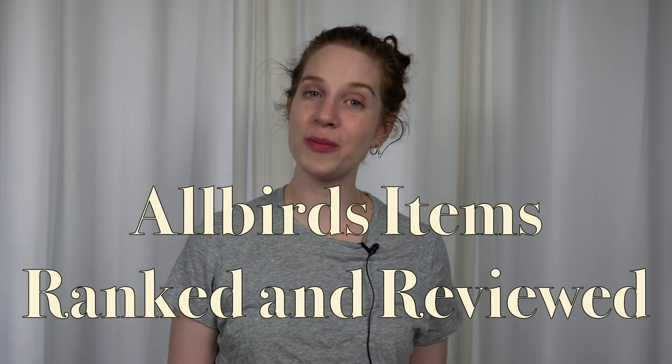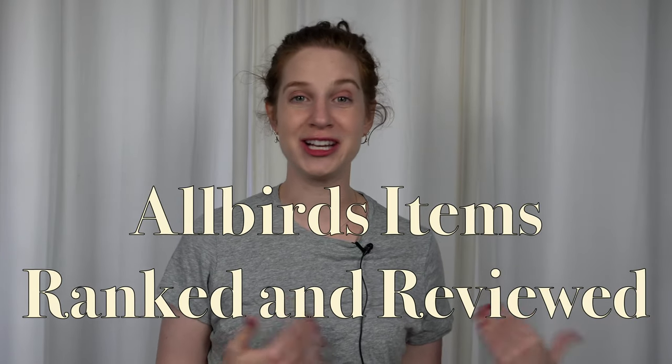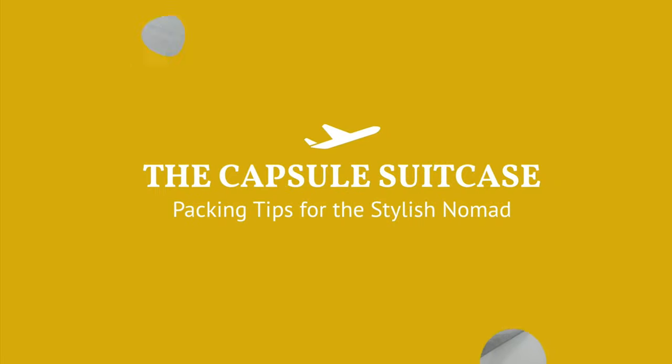In this video, I rank Allbirds products from the ones I think are ugly to the ones I think every travel lover should own. I've grouped Allbirds shoes and clothing into some general categories to make this video a bit shorter, so I'm going to cover 12 ranking spots.